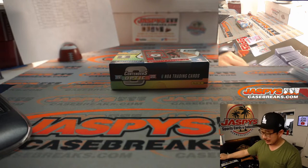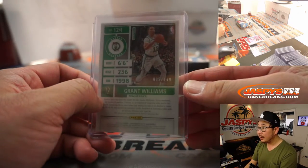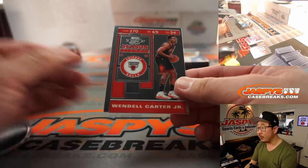We're up 26-24. That's 005 out of 149. And there's Wendell Carter Jr. for the Bulls.